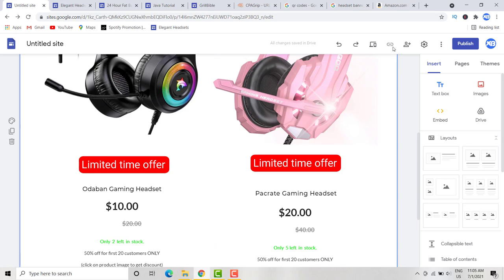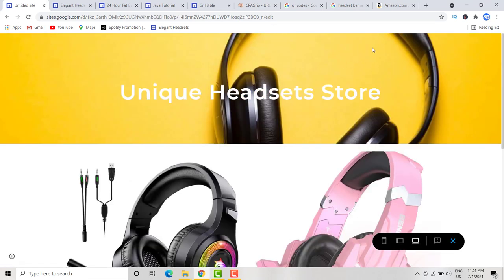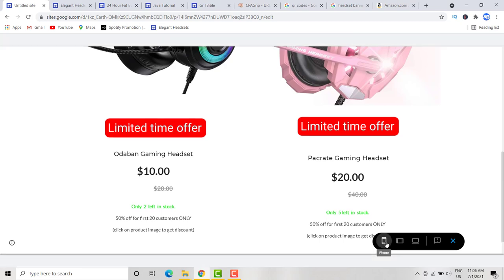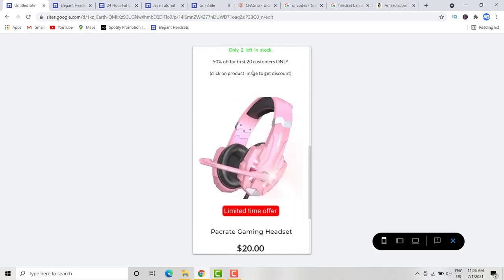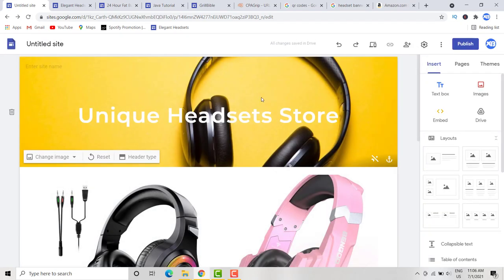Let's preview the page. Click the preview icon to see what the page looks like so far. You can also click the mobile icon to see how it looks on a phone — it's coming out clean and looking great.